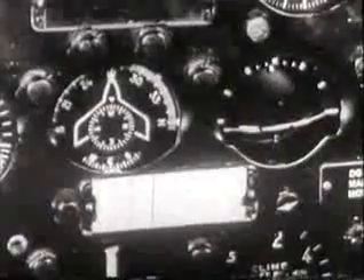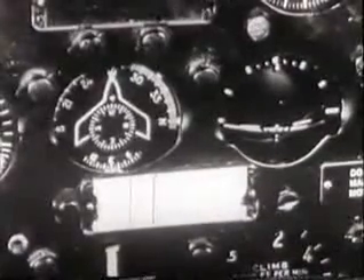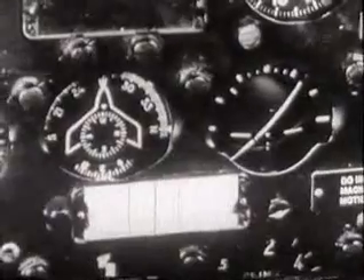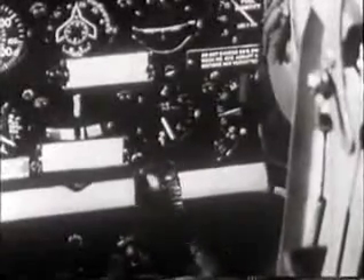Rely on your instruments for a picture of what the plane is doing rather than your physical sensations. When a gust strikes, ride with the punch to level the wing. Use smooth, steady control pressures. This will diminish stress on the plane.